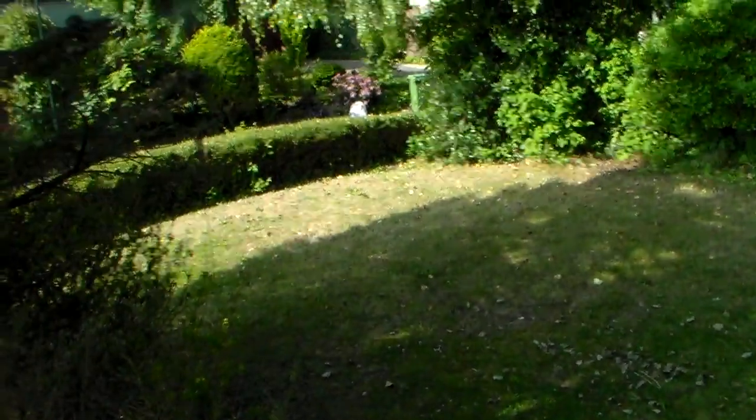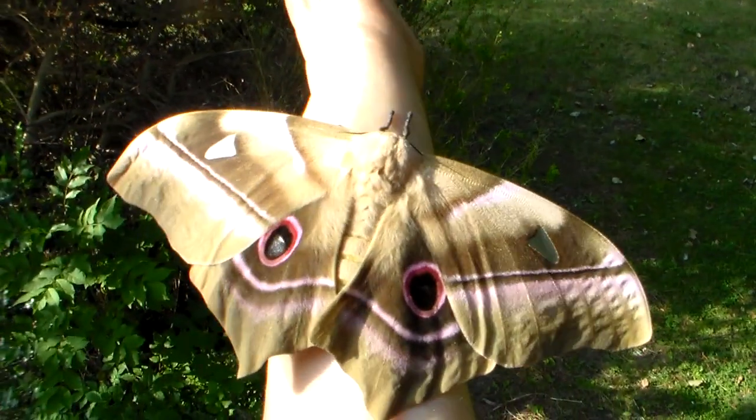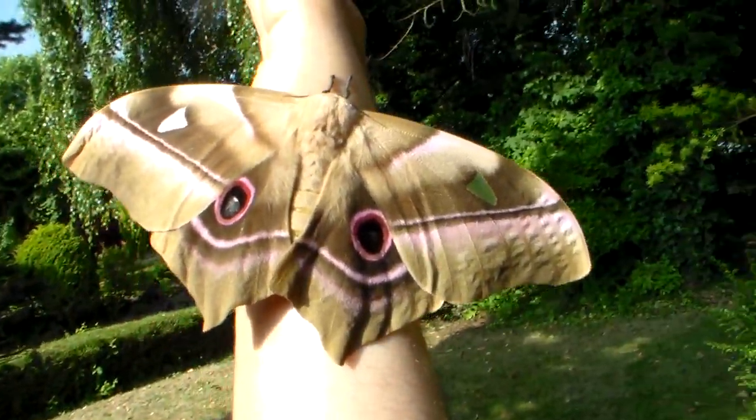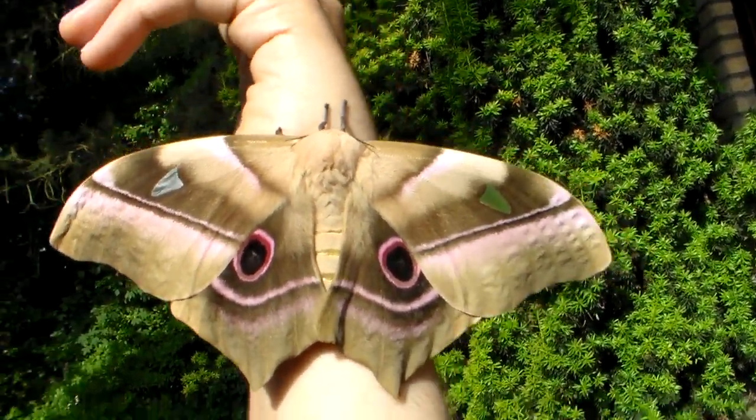She's clumsy and about to fall — she's still hanging in there. She's so heavy that she has trouble clinging to my hand. She has to support all this big body weight.